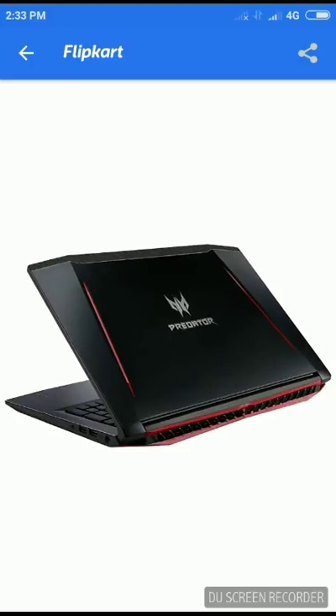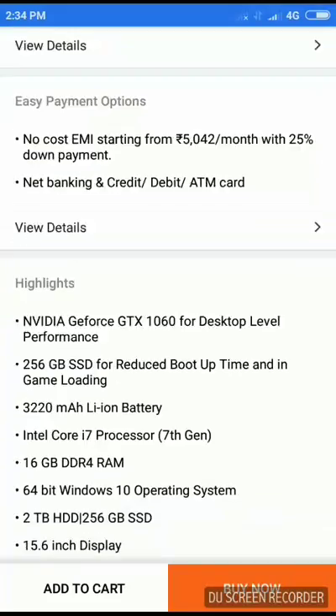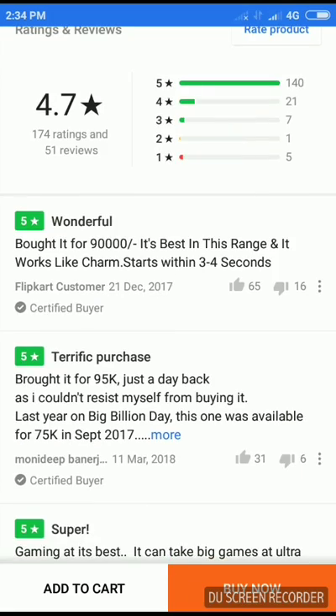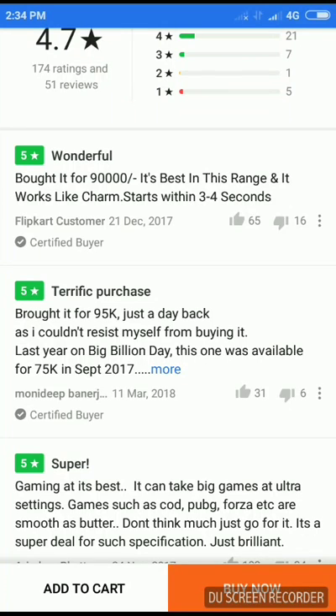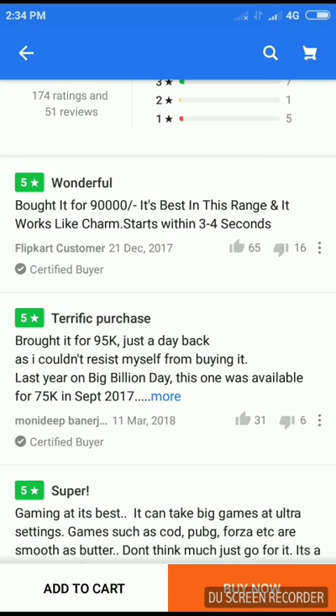In this laptop you can run all of those games at max settings. I've personally bought it and it's the coolest laptop I've ever had. Talking about reviews, it has 4.7 stars. Many people have bought it for 75,000 to 95,000 rupees and it starts up in only 3 to 4 seconds. If you want something for gaming, this is what you should get.